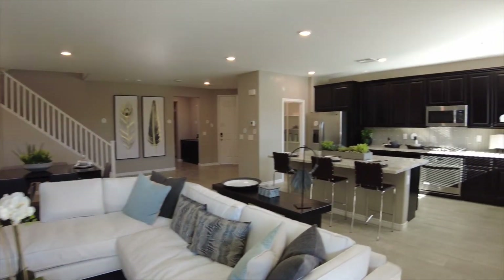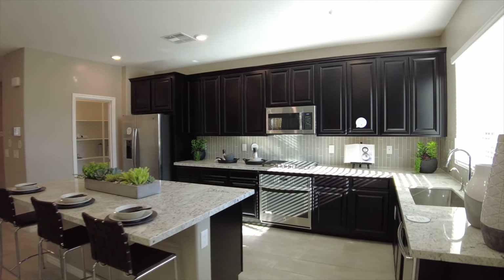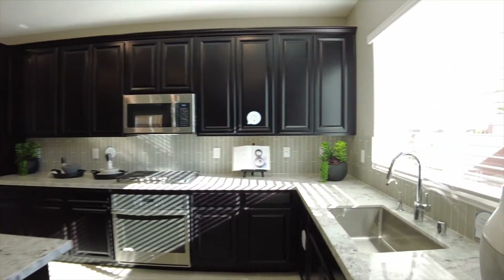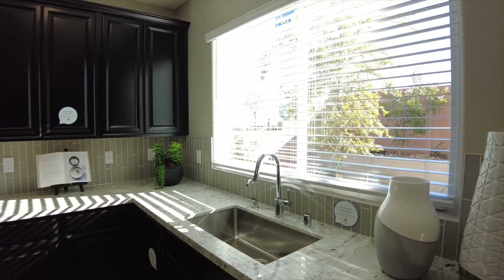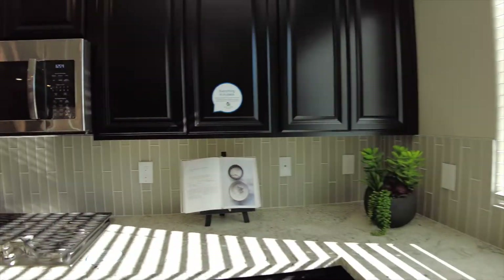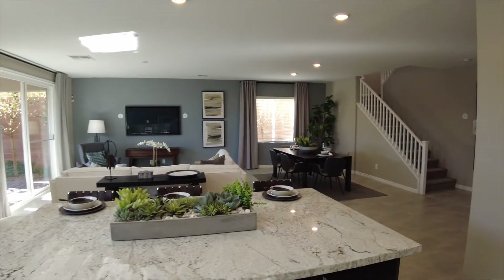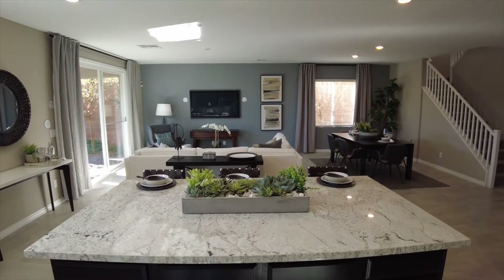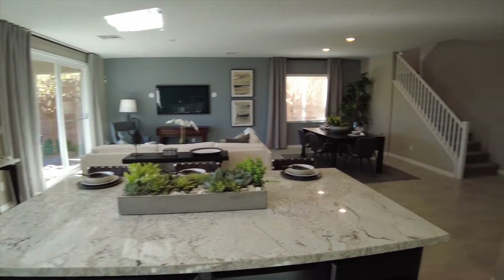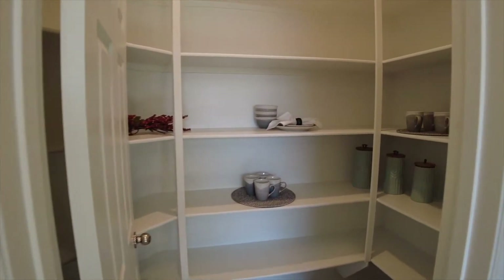Let's head into the kitchen. We do have a nice deep island, although the sink is not in the island on this model, which is rare these days. We do have enough space for three bar stools, and of course the pantry.